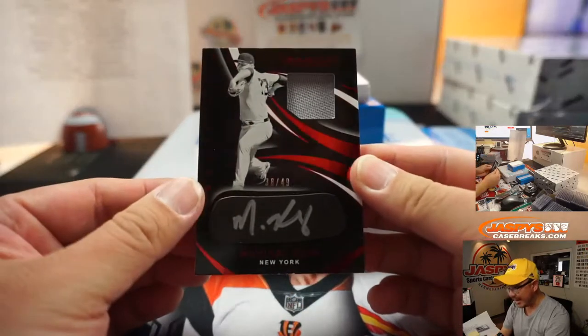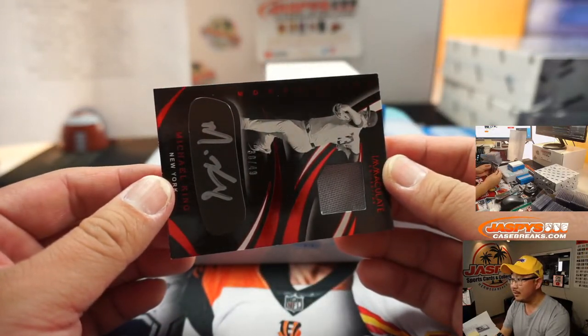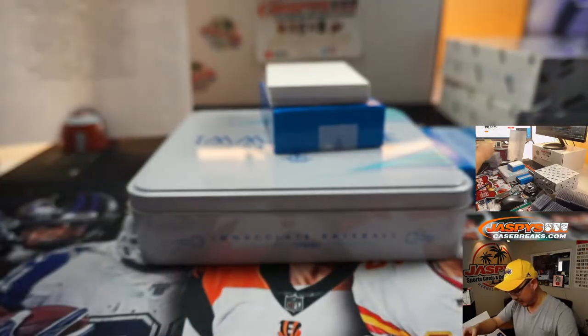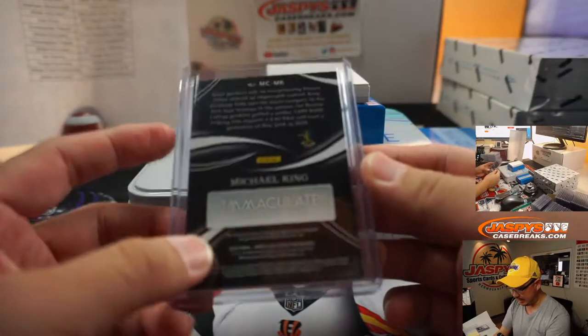We've got Michael King again, but this time in a cool monochrome design — I think that looks really sharp. Jersey, silver ink auto on the black, 38 out of 49. Derek Melanson with the Yankees — got the Yankees straight up.